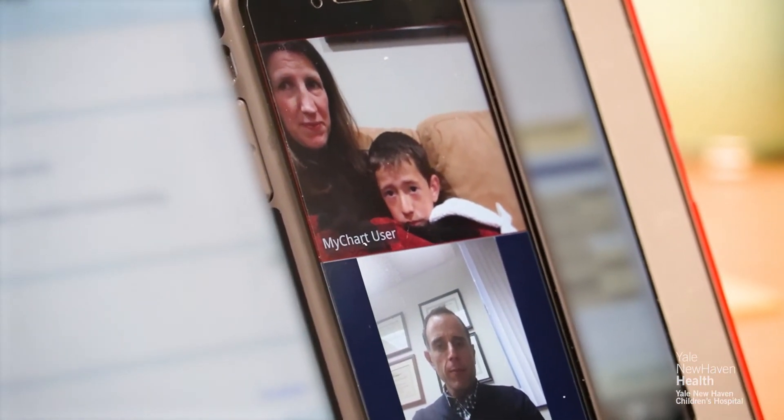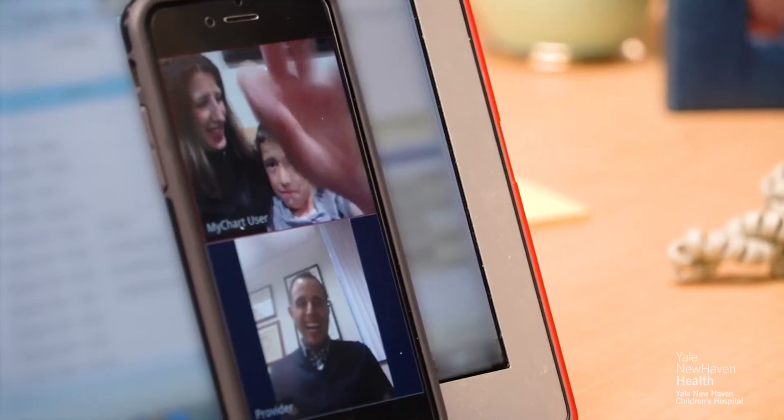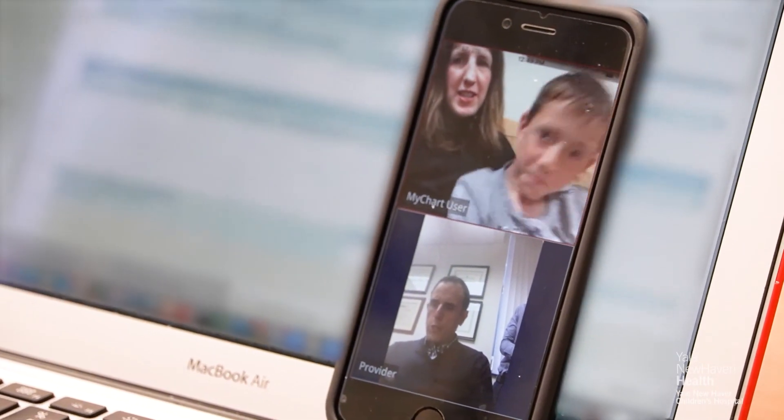And how long has it been having tummy pain? Because we're not needing to arrange time for space, we actually can see families more frequently. As long as I have a private space and the patient is available, we can make that happen. So I've been able to provide closer continuity of care with telehealth services, and I've been very happy with not only the parents' happiness, but also with the child's engagement. This has been a natural technology for them — they've grown up with this type of video conferencing.